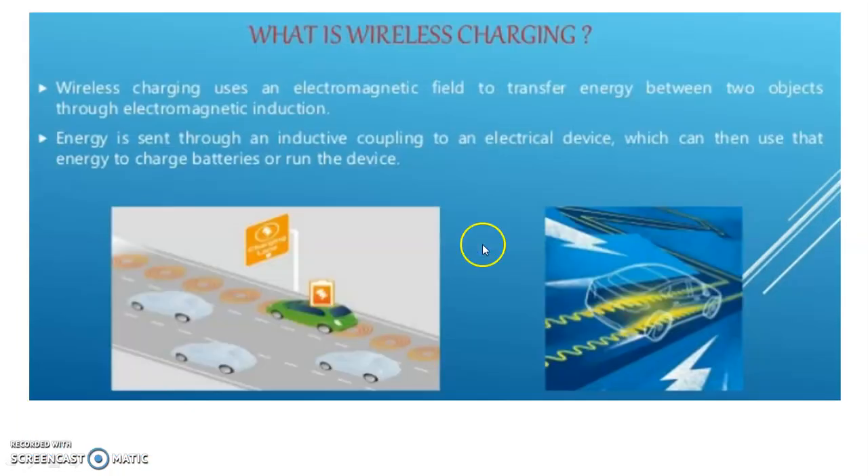Wireless charging uses an electromagnetic field to transfer energy between two objects through electromagnetic induction. Energy is sent through an inductive coupling to an electric device, which can then use that energy to charge batteries or run the device.